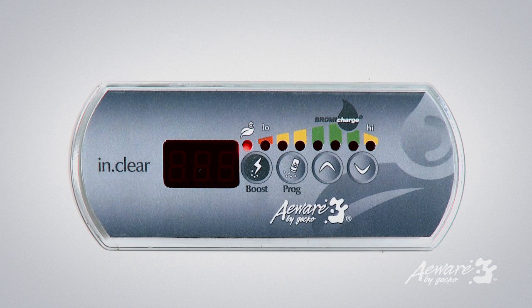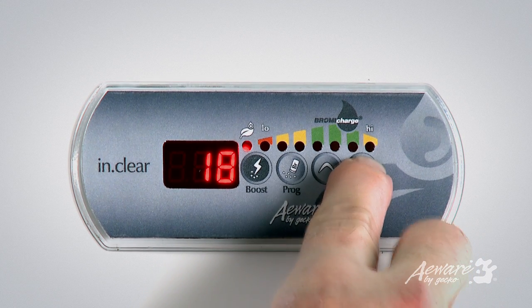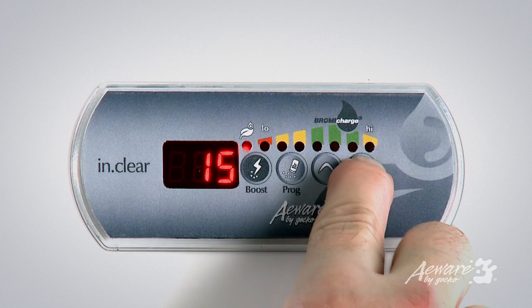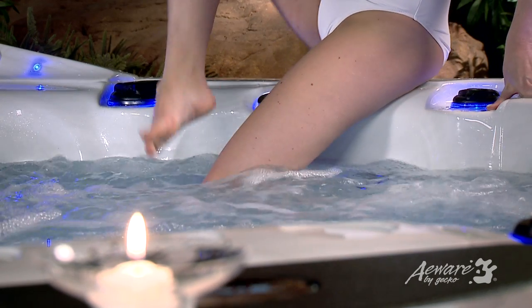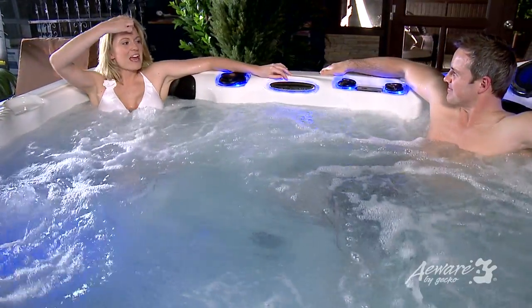A simple and very easy to use control panel lets you enter the ideal personal settings for your spa. In the maintenance mode, InClear allows easy adjustments of the bromine levels right from the keypad. Once you find the proper setting for your spa, the unit will continue to consistently generate bromine based on your selection.